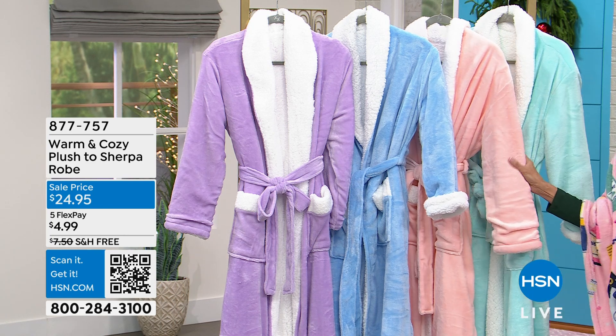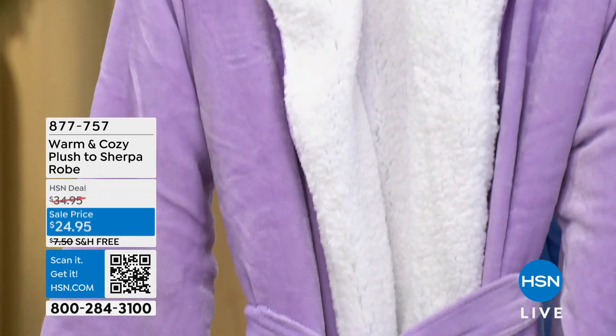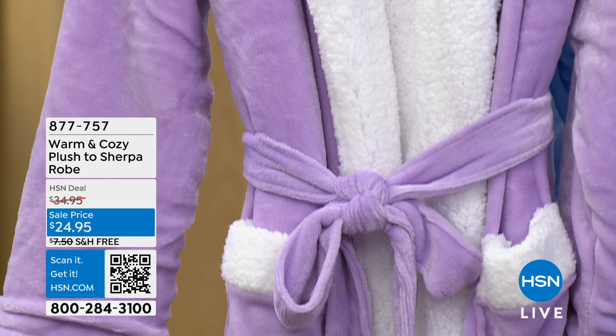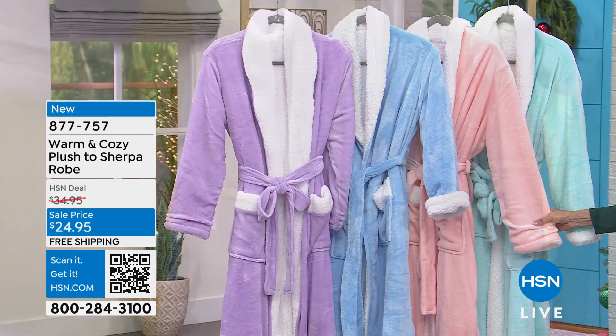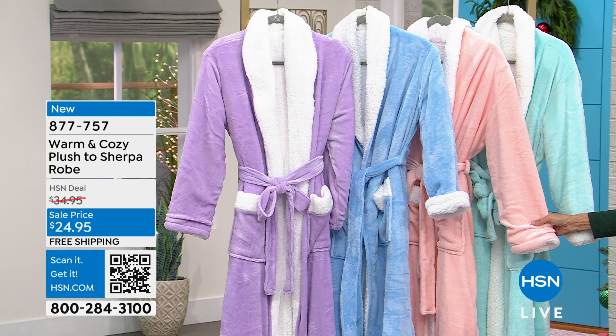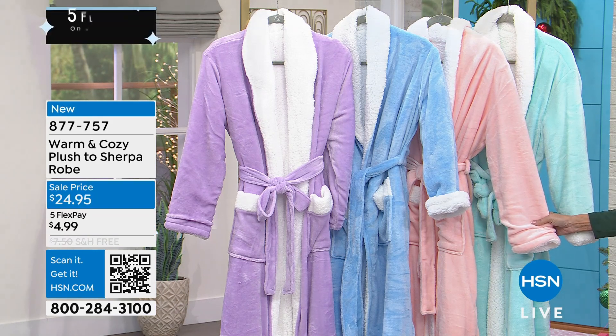Cozy. So I happen to have owned my warm and cozy robe. I wore that thing for at least 10 years. I mean, it was all shredded. I was so happy when I saw this this morning because I'm like, yes, time for a new one.